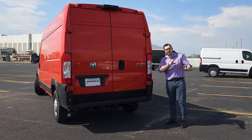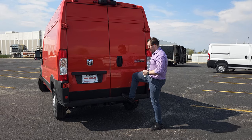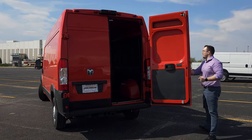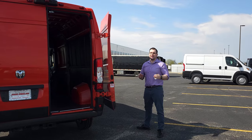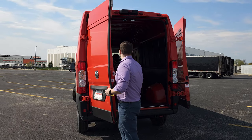The rear bumper follows the same ideology as the front — split into three pieces with plastic coverings that are easy to repair and replace. You have a weight-carrying bumper, a Class 4 hitch and receiver, and doors that swing all the way out, giving you flexibility in how you bring your cargo in so you can easily maneuver around the van in a tight space.